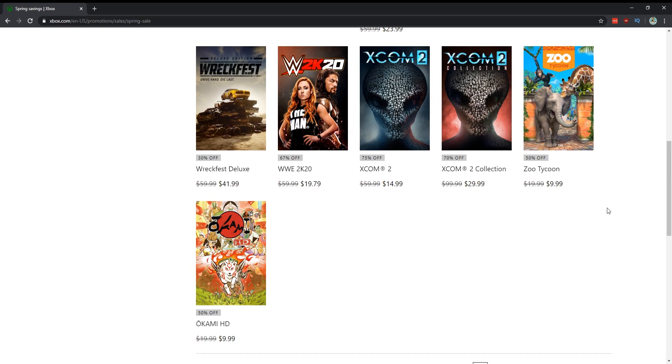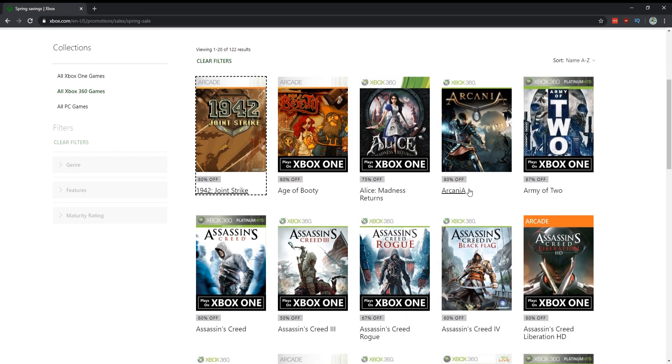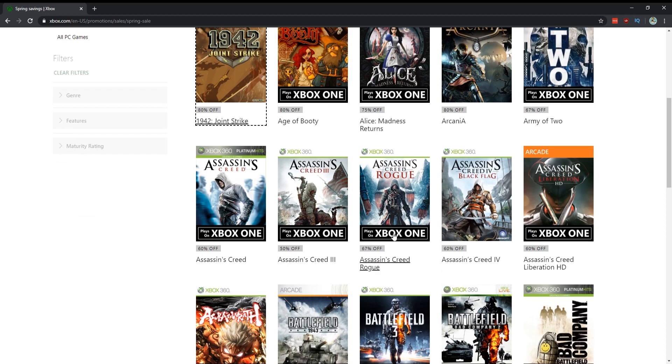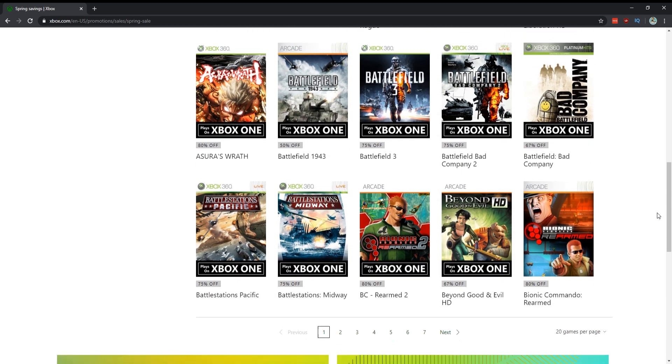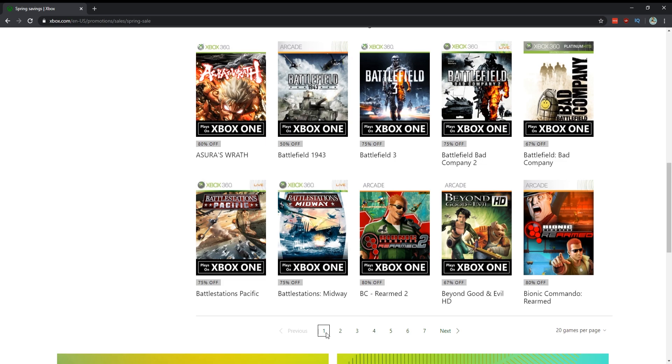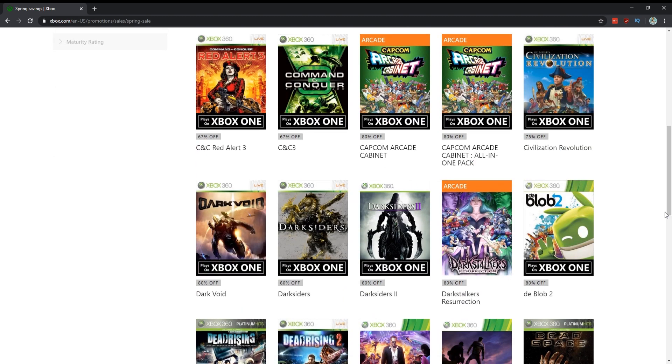Also on sale: Wreckfest, WWE games, XCOM 2, and Okami for $10 — pretty good. That looks like all the Xbox One games on sale. There are also a bunch of Xbox 360 games that play here — really cheap. I'd only really bother with the ones that say they play on Xbox One, like Borderlands 2 and the Darksiders games.